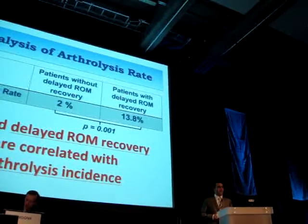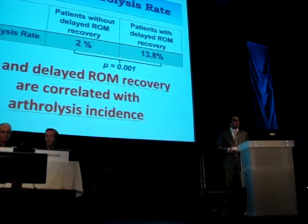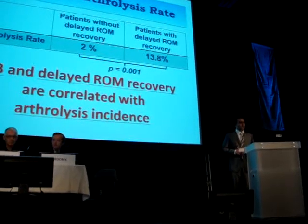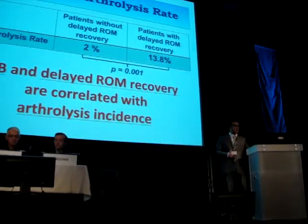Finally, after studying the arthrolysis rate after two years in the series, we found it significantly higher in patients with delayed range of motion recovery compared to patients without delayed recovery. A correlation between bone bruise, delayed range of motion recovery, and arthrolysis incidence is demonstrated.